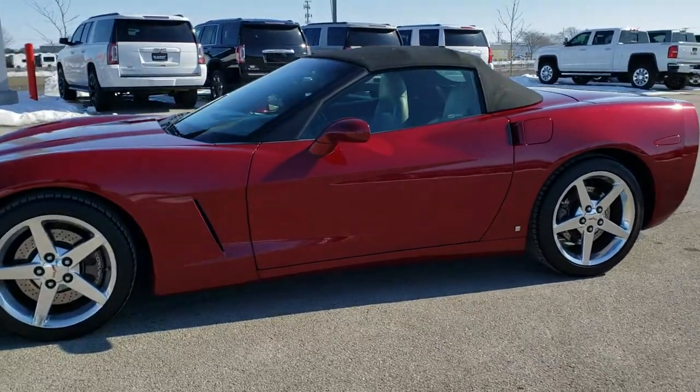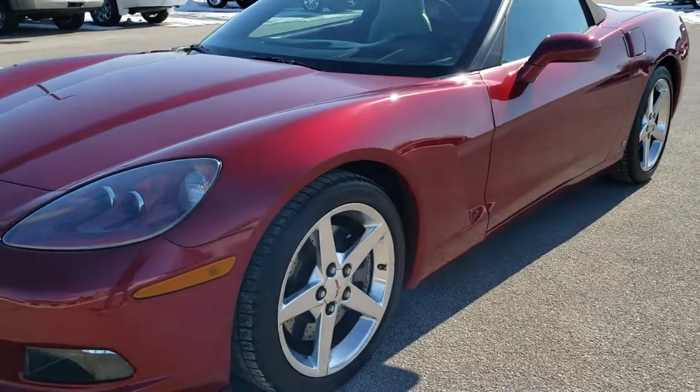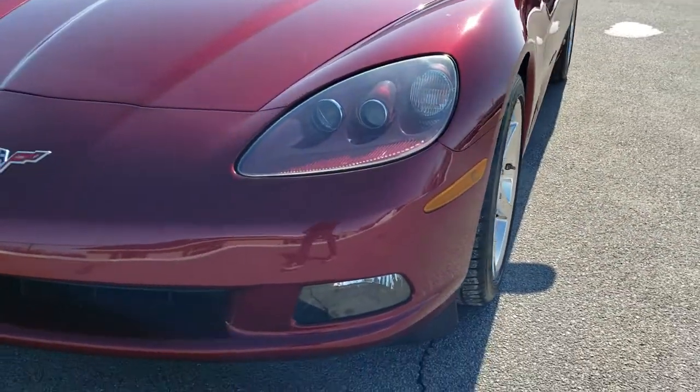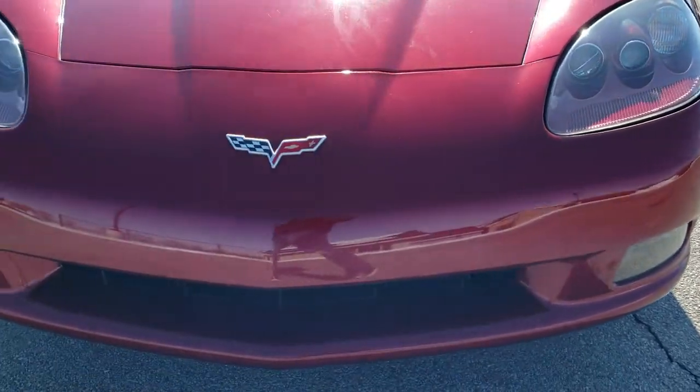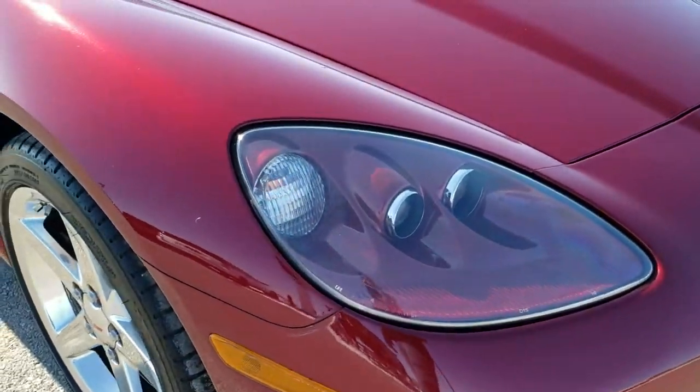This is stock number 10548. We are here at Summit Automotive in Fond du Lac, Wisconsin, your new and used sports car headquarters. Today we are checking out this super clean 2006 Chevy Corvette LT3.